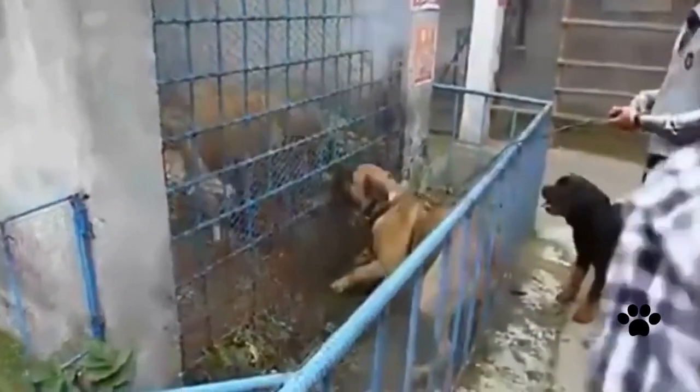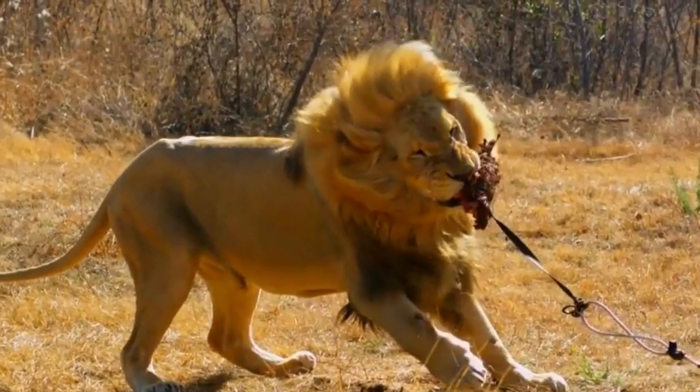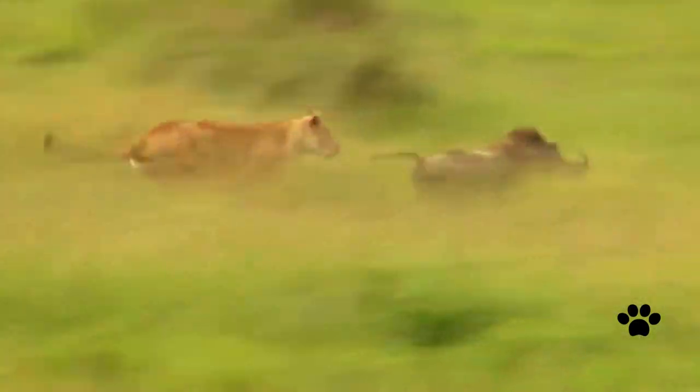One may ask how a dog can face a lion, which is so powerful and has immense strength and agility. Lions grow up in harsh wild conditions and fight for survival every day. They are used to hunting and are very flexible and great hunters.